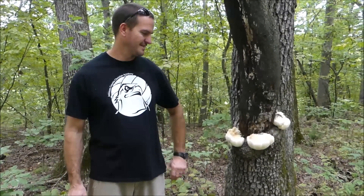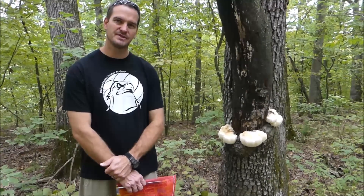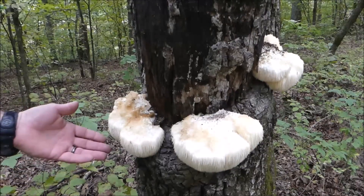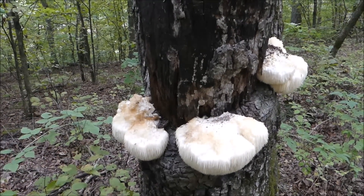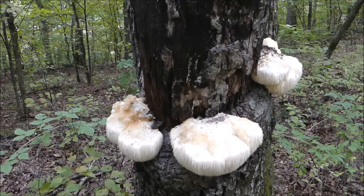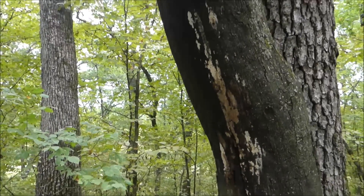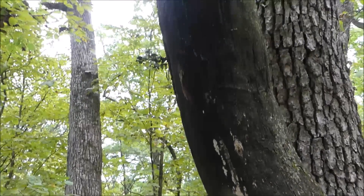We stumbled across a delicacy today — we came up with some bearded tooth or lion's mane mushrooms. My mom actually found some on this very tree last year and it looks like they've come back this year. We may be a day or two late; they're getting a little bit old. They're growing on an oak tree, on a dead limb. We've found them several times off of old oak stumps — they seem to like oak.